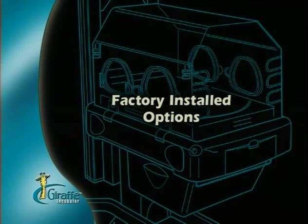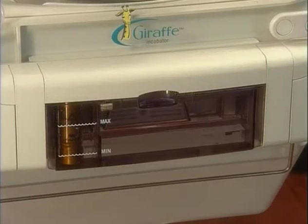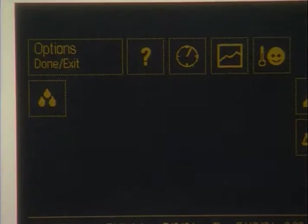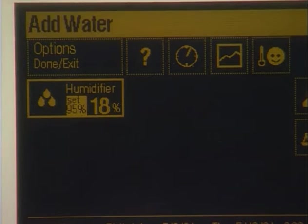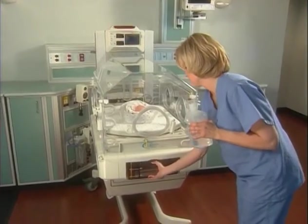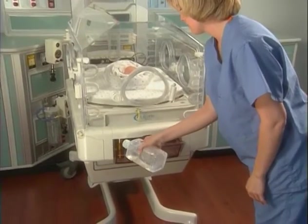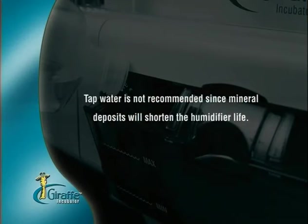Factory installed options. Your Giraffe Incubator may be equipped with any combination of factory installed options. Humidification may be supplied with a servo-controlled humidifier. To use the humidifier, scroll to the humidifier icon on the Accessory and Options menu and enter the desired percent of relative humidity between 30 and 95%. The servo-humidifier displays the set point to the left and the actual relative humidity to the right. An Add Water alarm will activate if the water level in the reservoir becomes low. To refill, tilt out the water reservoir and add demineralized or distilled water, then replace the reservoir to continue humidification. Tap water is not recommended since mineral deposits will shorten the humidifier life.